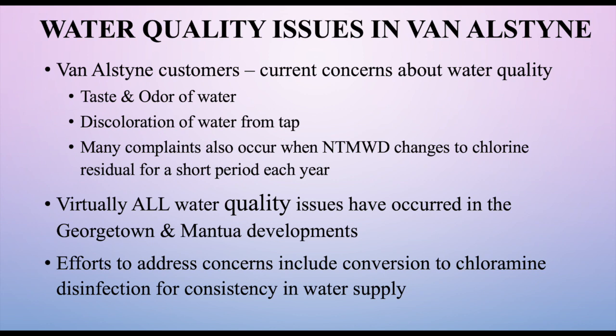There have been a number of water quality issues in Van Alstyne, mostly with taste and odor — specifically during the time of year when lakes turn over. But the predominant issue has been discoloration of water from the tap. We've had many complaints when North Texas changes over to a free chlorine burn, which happens about once a year. Virtually all of the water quality issues have been in the Mantua and Georgetown subdivisions, our newer subdivisions closest to the Collin Grayson Municipal Alliance supply.